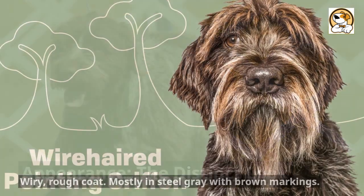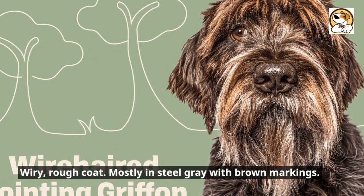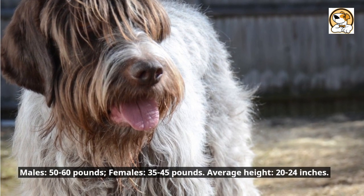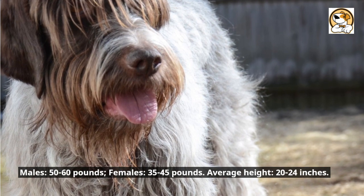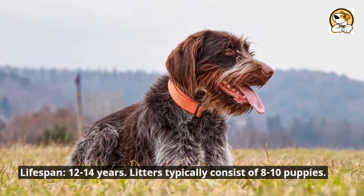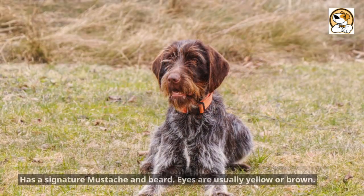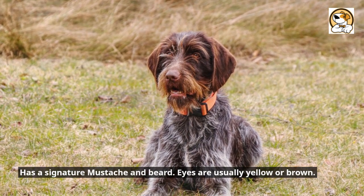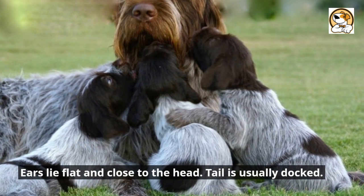Appearance — the distinct look: a wiry, rough coat, mostly in steel gray with brown markings. Males weigh 50 to 60 pounds; females 35 to 45 pounds. Average height is 20 to 24 inches, with a lifespan of 12 to 14 years. Litters typically consist of 8 to 10 puppies. They have a signature mustache and beard, yellow or brown eyes, ears that lie flat and close to the head, and a usually docked tail.